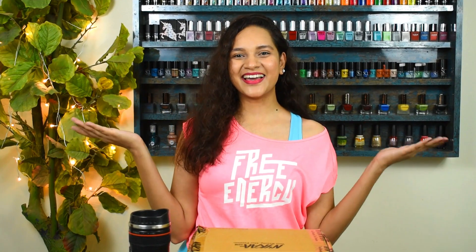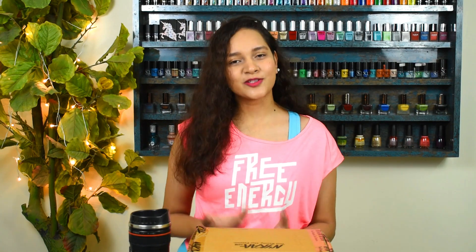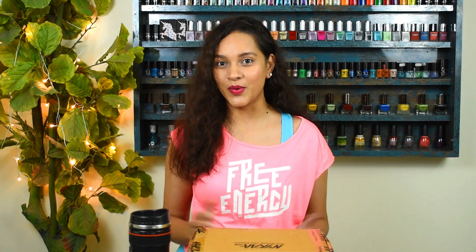Hi guys, it's me Kia again and as you read by the title, today I'm gonna be sharing with you my Nykaa haul during the Hot Pink Sale. Yes, finally I took advantage of the sale and I got some items from it. I know the sale is long over but since this is not a recommendation video, I'm just showing you what all I got, so I thought why not just do it.